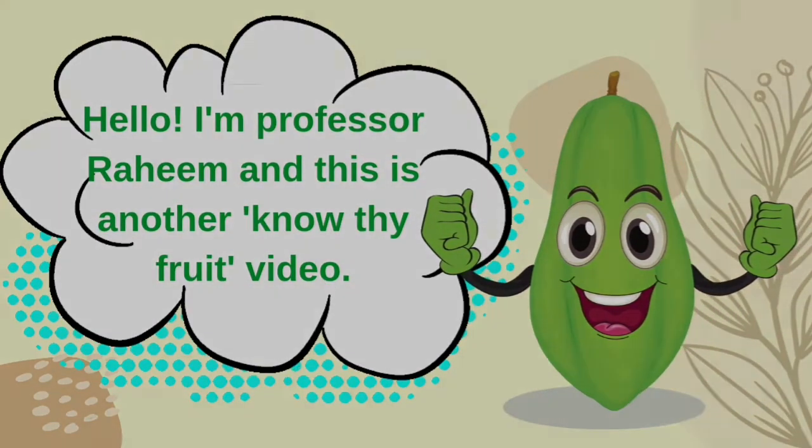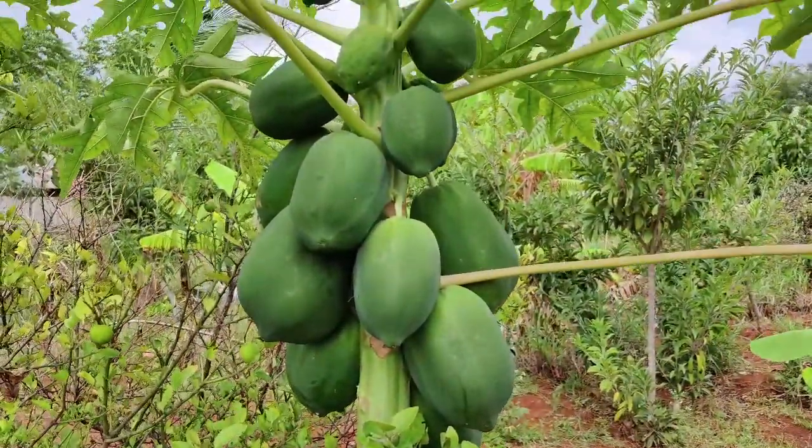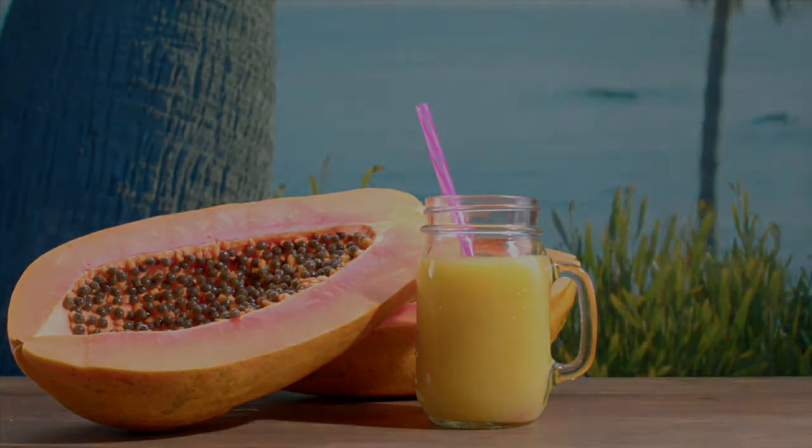Hello, I'm Professor Rahim and this is another Know Thy Fruit video. Today I will be talking about the health benefits of unripe, or raw, papaya. Ensure you watch this video to the end because I will be sharing a simple way you can use unripe papaya.